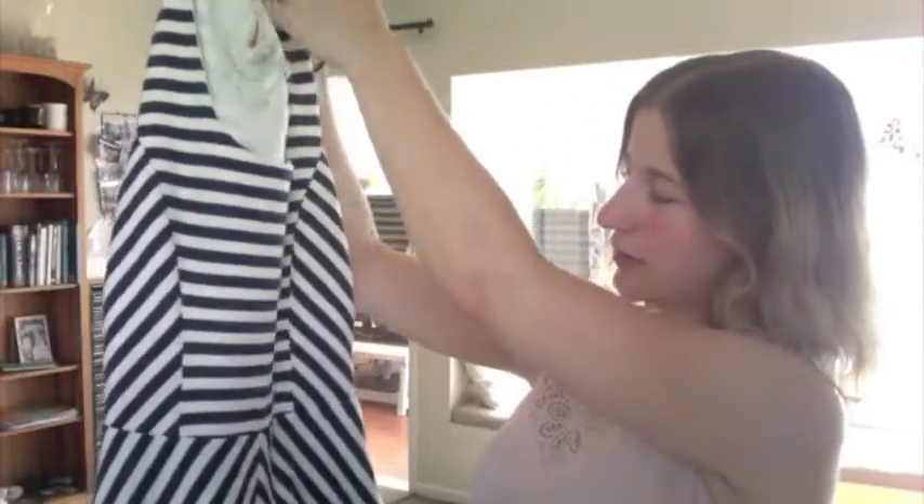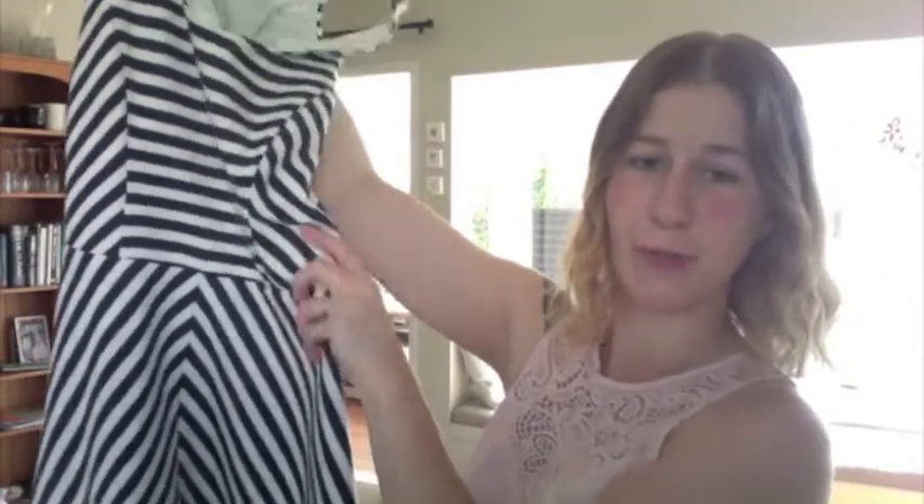This one here is from Forever New and it's got lovely navy stripes on it. And it also comes with a nice blue belt.